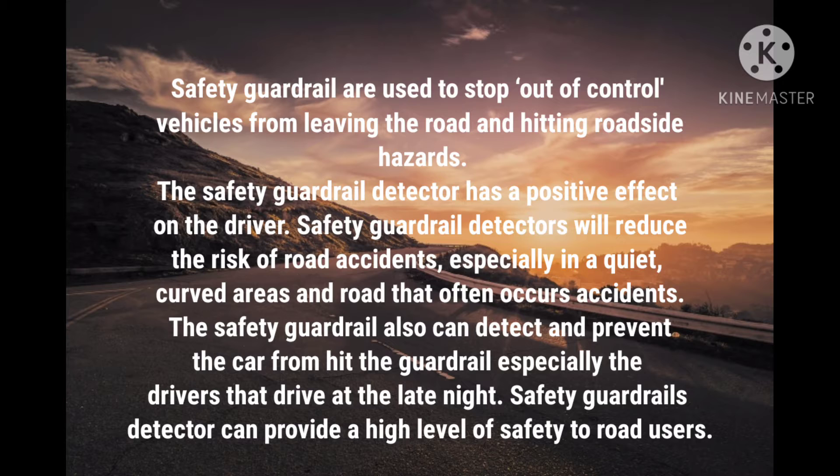The safety guardrail detector will reduce the risk of road accidents, especially in quiet curved areas and roads that often experience accidents. The safety guardrail can also detect and prevent the car from hitting the guardrail, especially for drivers that drive at night. The safety guardrail detector can provide a high level of safety to road users.